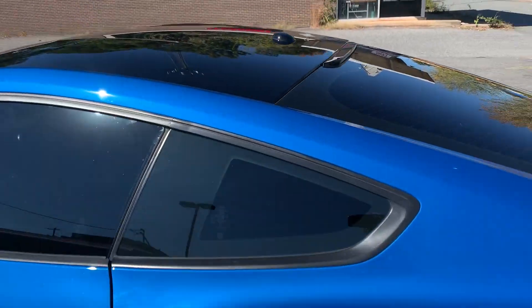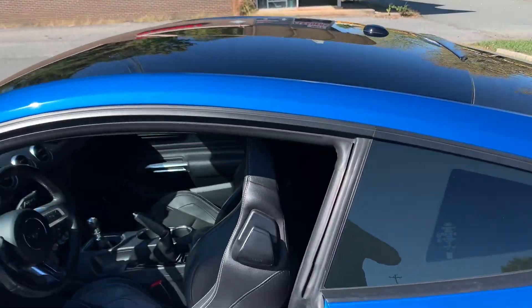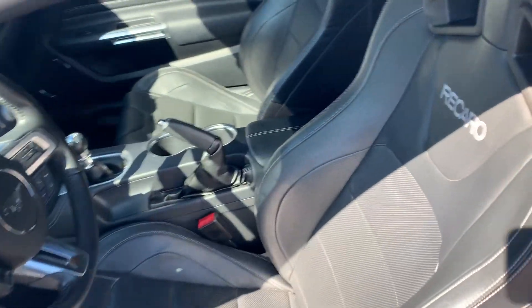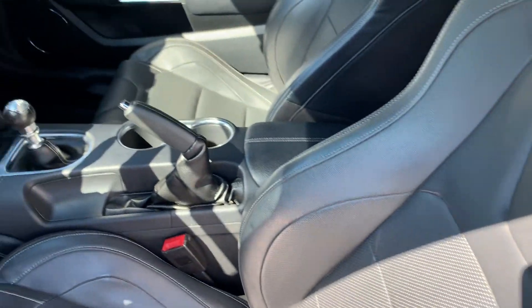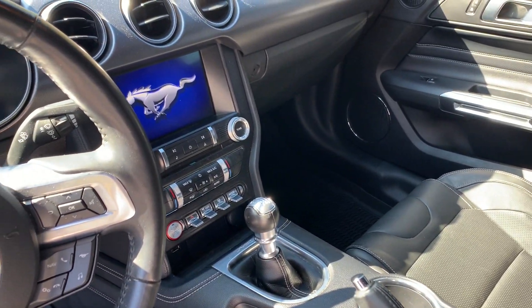Let's take a look at the inside. It has the blackout package, as you can see. Leather interior, Recaro racing seats, six-speed manual transmission, navigation, backup camera, Bluetooth — you name it, this car has it.